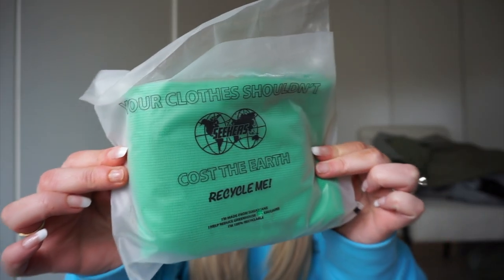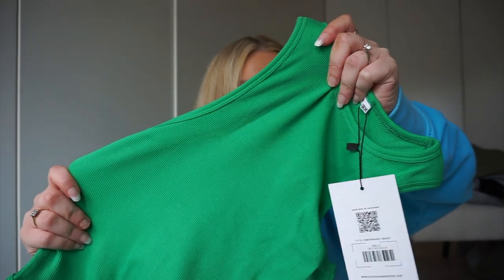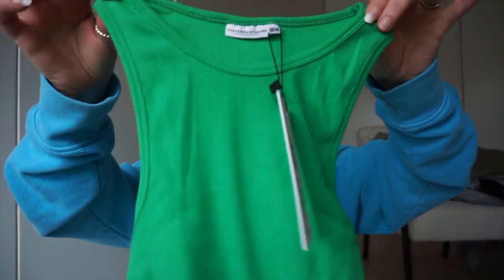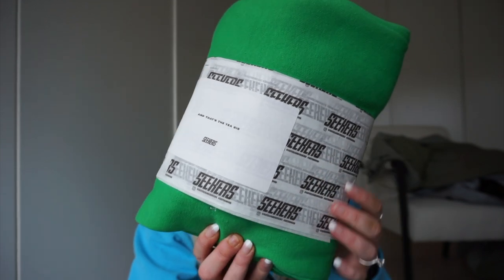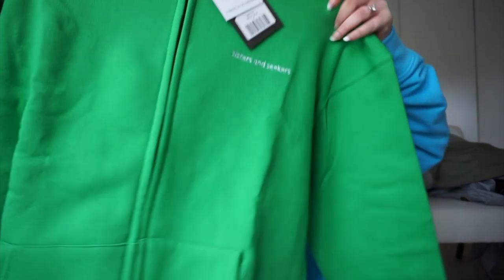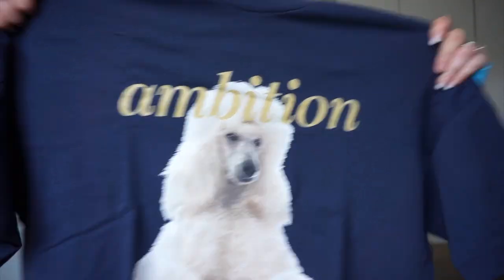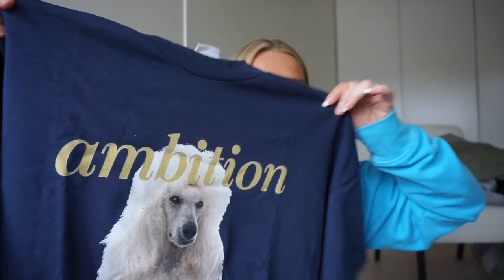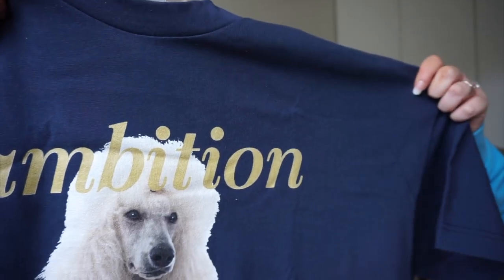I love all the packaging from Sisters and Seekers — it says 'Your clothes shouldn't cost the earth.' I was definitely having a green moment when I selected these items. There's a bodysuit with a really nice stretch and racer-style neckline, gorgeous green joggers, and a green oversized zip-up hoodie with simple Sisters and Seekers branding. I also got a dark navy oversized graphic t-shirt — the dark navy against the print is really gorgeous.